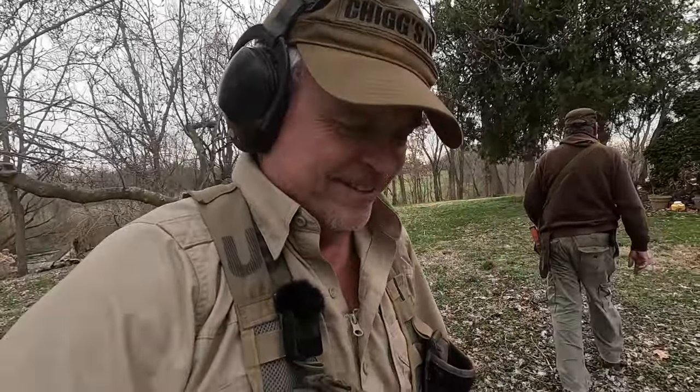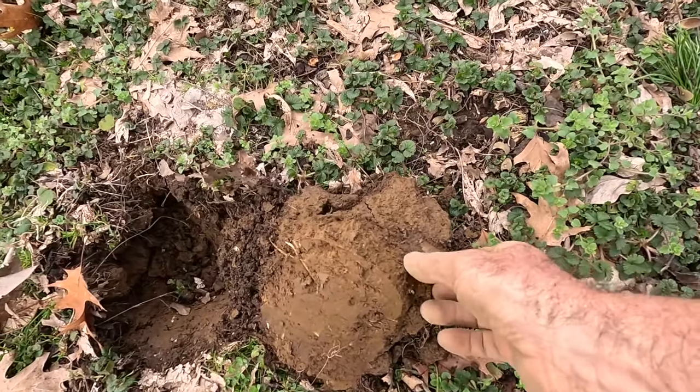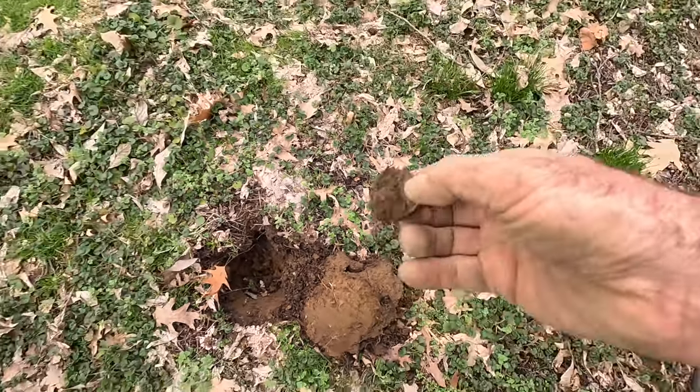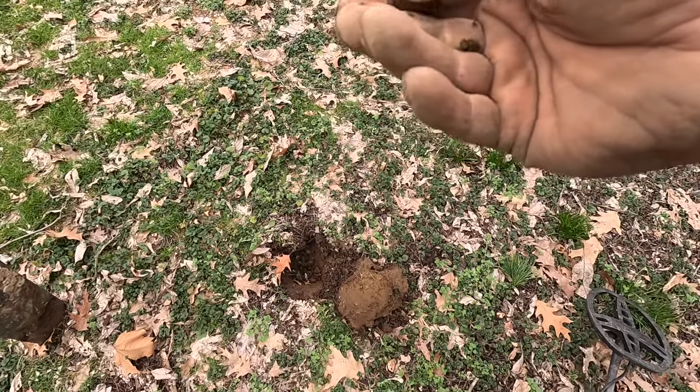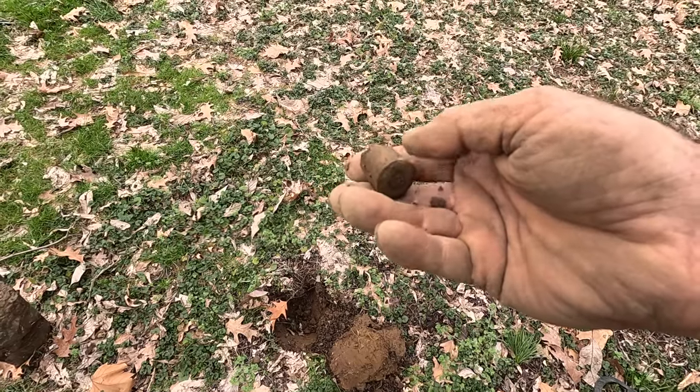The day wouldn't be complete without a shotgun shell base. Yep, that's what it is — that's a 12-gauge high brass shotgun shell base. That's the only one I'll show you today.